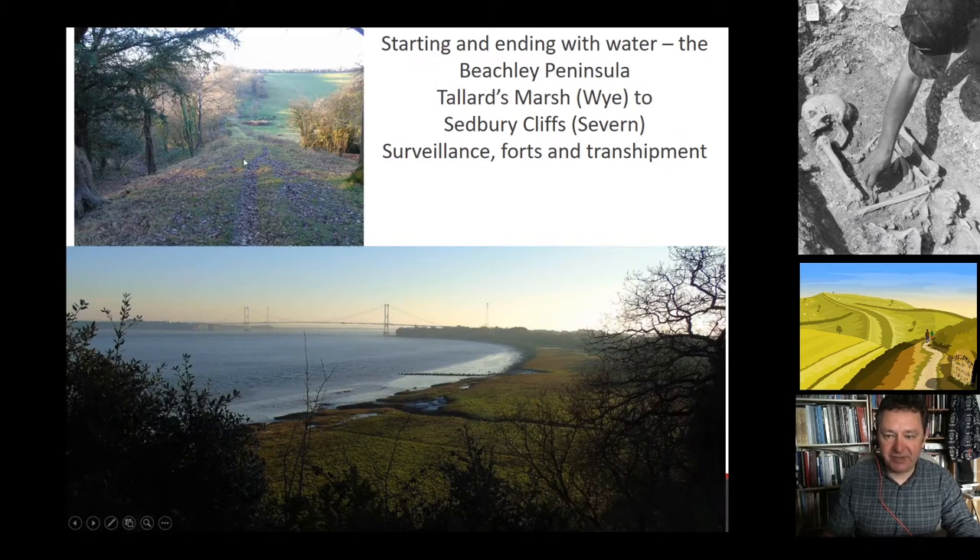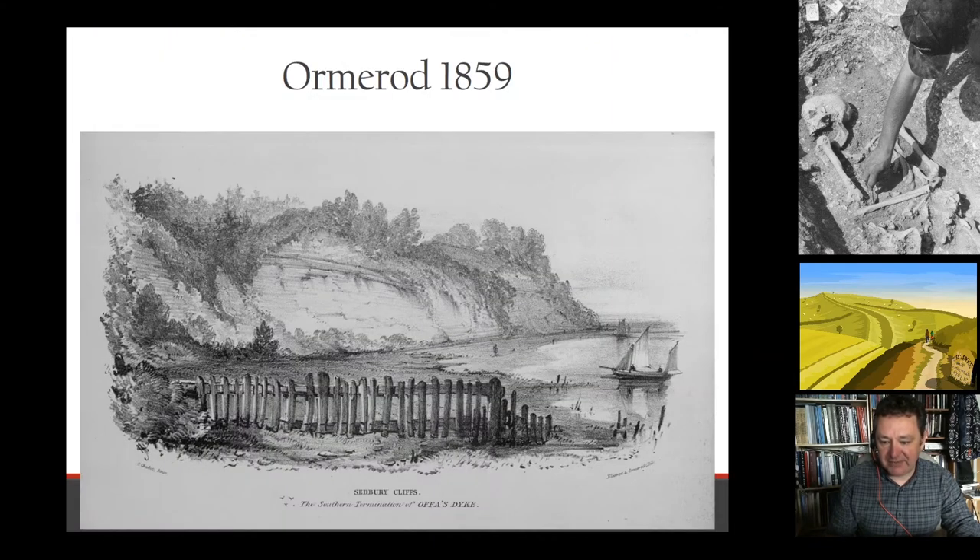This is the final section of Offa's Dyke leading up to the Sedbury Cliffs. What Offa's Dyke looked like at this location overlooking the Severn is speculation — it may be watchtowers, a fort, beacons, and perhaps some monumental feature — so that it was able to use the natural cliffs. The cliffs, as seen by Ormerod in the 1850s, are operating as the monument itself: the dyke is incorporating that topography.